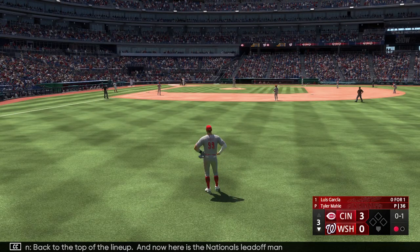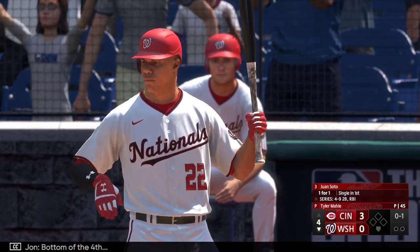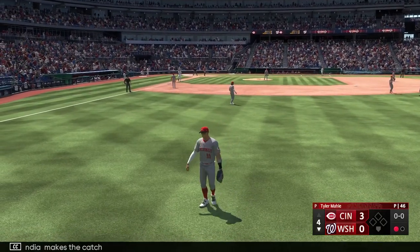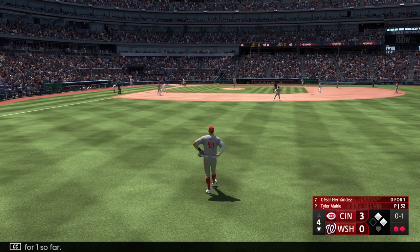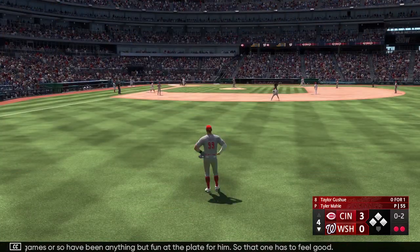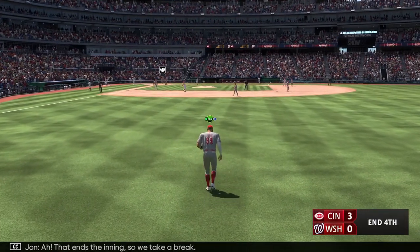Back to the top of the lineup — here's the Nationals leadoff man Luis Garcia. Two down, bottom of the fourth, up now for Washington, Juan Soto. Swing and a ball popped up — India makes the catch, there's one down. Next to hit for the Nats, Cesar Hernandez, 0 for 1 so far. Three straight hits with two outs and the bases are loaded. That one has to feel good — connected out front and lifted into the outfield. That ends the inning, we take a break.